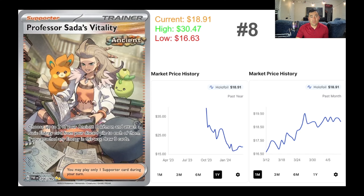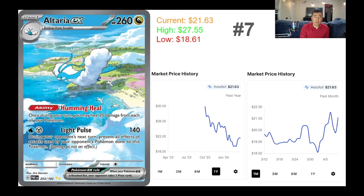In the number eight spot, we have Professor Sada's Vitality — a pretty sweet card that showcases a few other Pokémon with her, currently selling for $18.91. It had an all-time high of about $30.47 post-release, then steadily dropped and finally hit an all-time low in January at $16.63. Since then, the whole month of March it's been regaining some value. This actually looks like the most popular trainer card so far, even over the Parasol Lady.